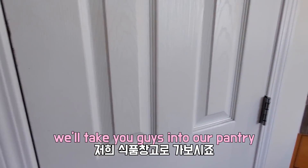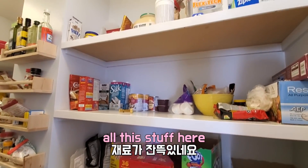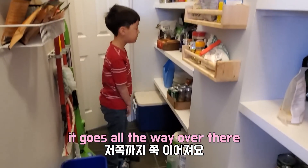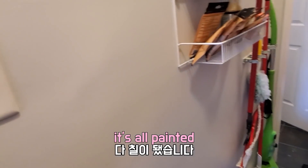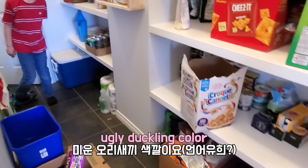I'll take you guys into our pantry. All this stuff here, and it goes all the way over there. We also painted in here, so it's all painted. It was like an ugly brown color — ugly duckling color.